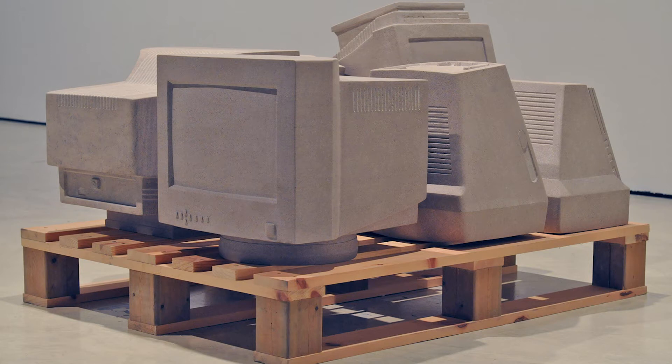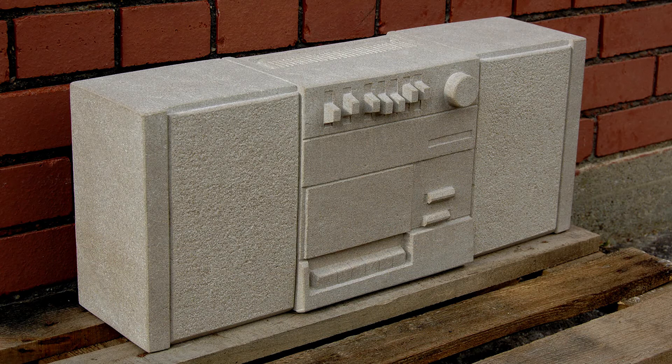There are 11 pieces in total. The ghetto blaster behind me is one of them. Basically whatever I'm finding gets turned into stone.